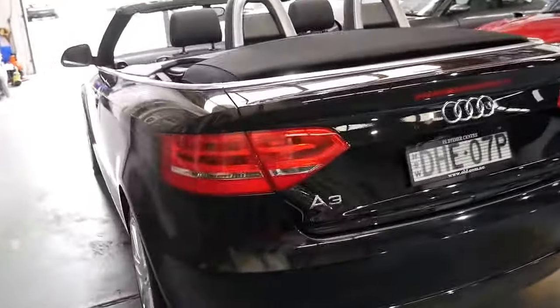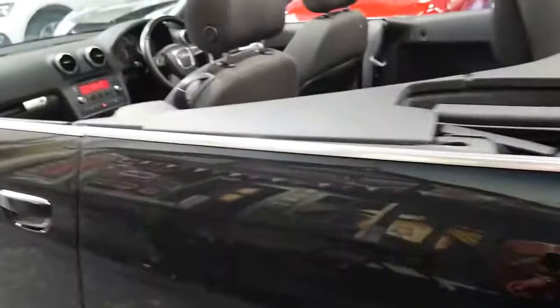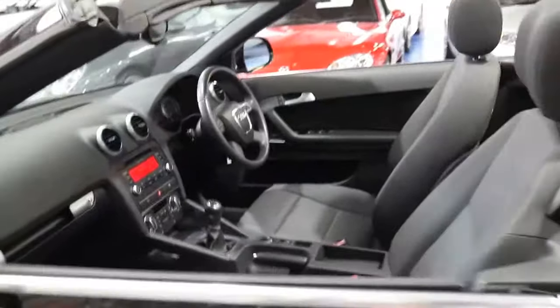I think it's very good value for money. It's an updated model — it's got the LED tail lights — and I think it represents incredible value for money.